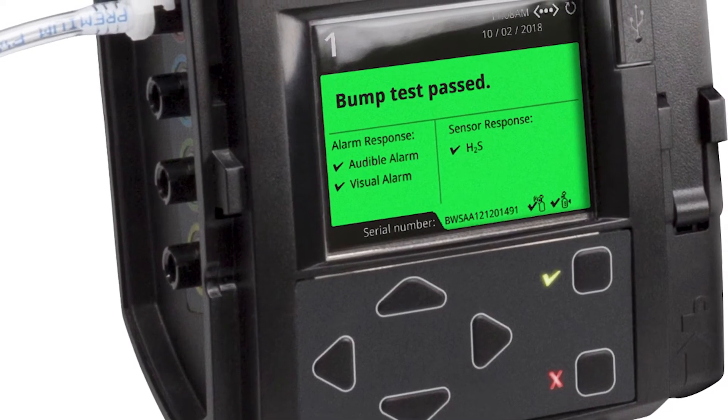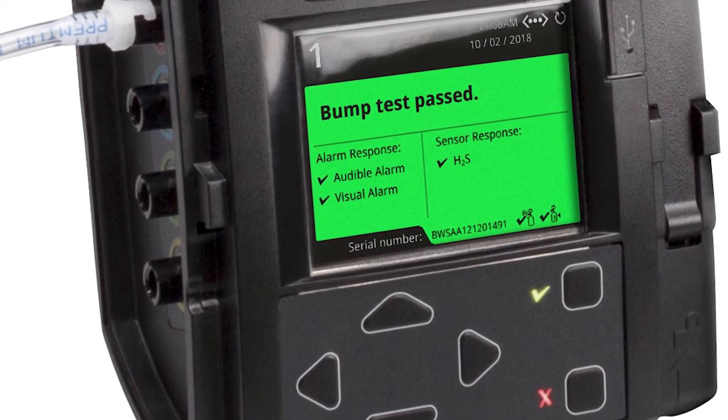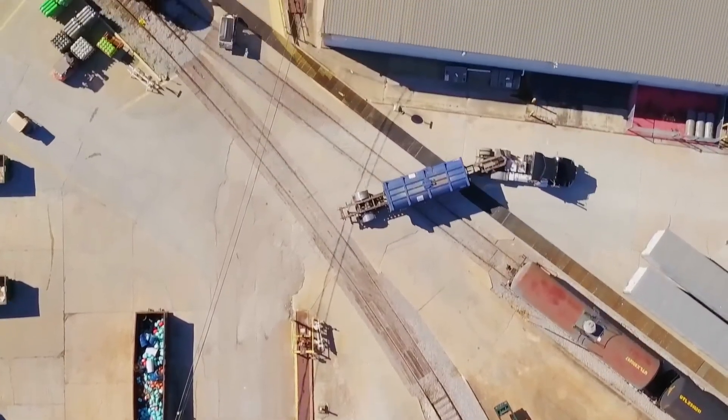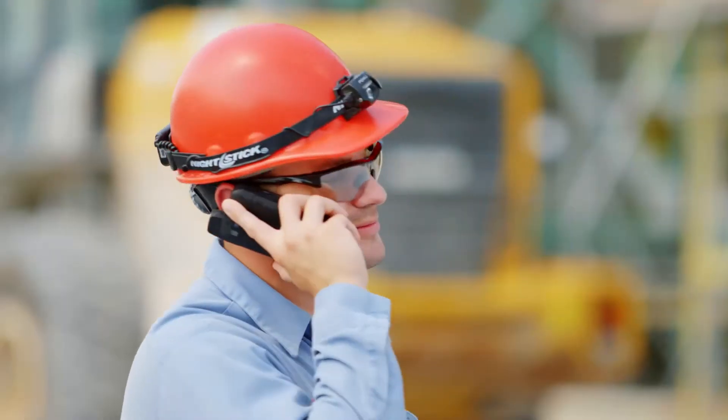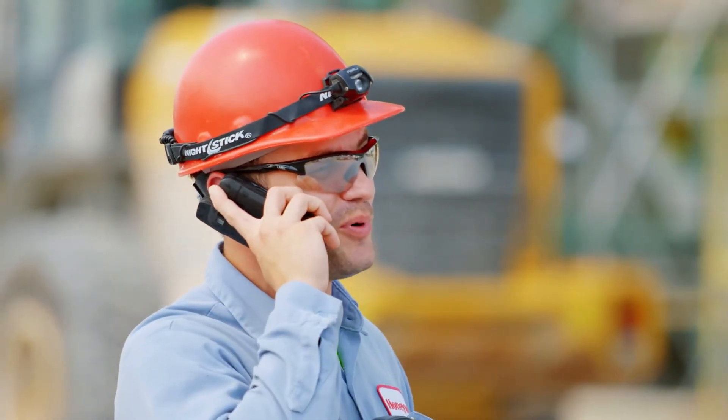Honeywell BW Solo is compatible with IntelliDox for automated bump testing, calibration, and instrument management. For even more time-saving convenience, plus remote visibility on alarms, you can also choose the wireless version and manage it from your smartphone by pairing with our Safety Communicator mobile app.